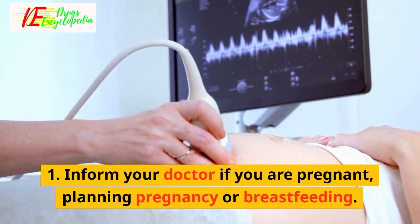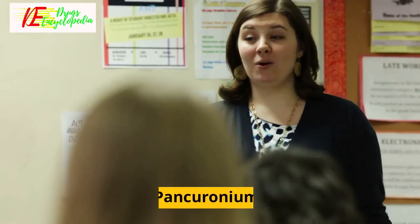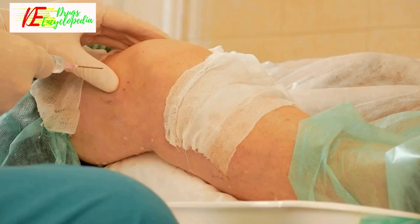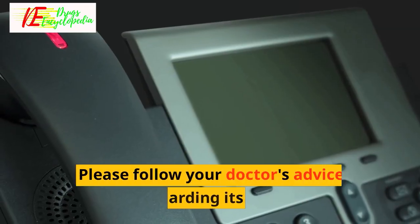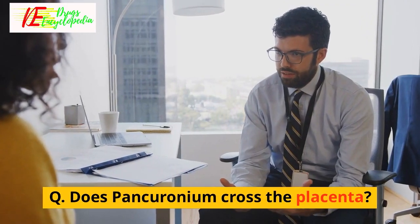Inform your doctor if you are pregnant, planning pregnancy, or breastfeeding. Frequently asked questions for pancuronium: Q — Is pancuronium bromide painful? Yes, pancuronium can cause injection site pain. Please follow your doctor's advice regarding its use.